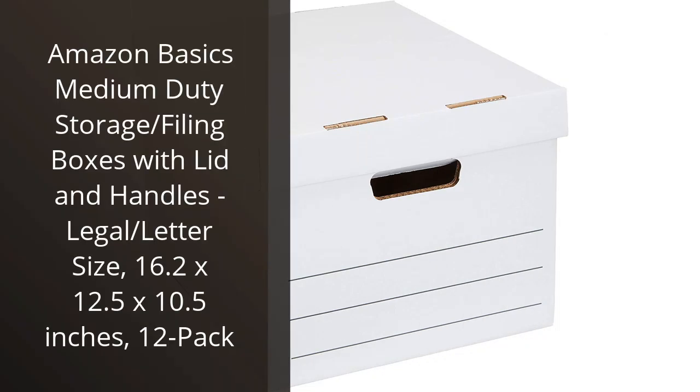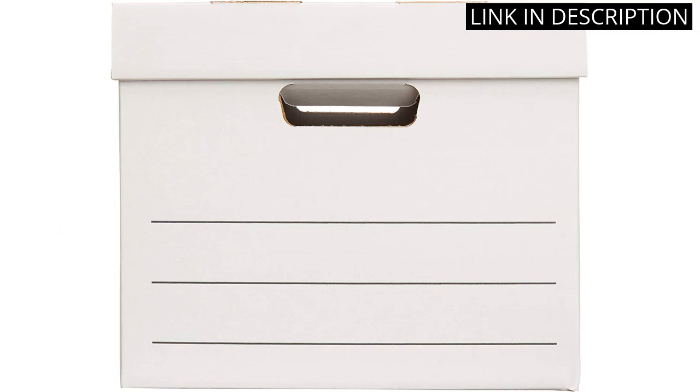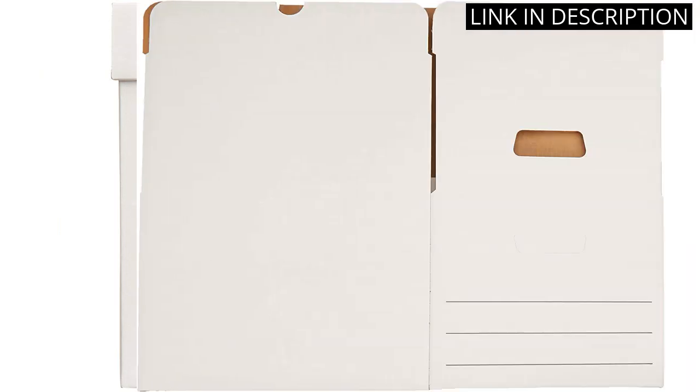I recently purchased the Amazon Basics Medium Duty Storage and Filing Boxes, and I couldn't be happier with my purchase. The boxes are the perfect size for legal and letter-sized documents, and the lid and handles make it easy to transport and store them. The 12-pack is a great value for the price, and the boxes themselves are durable and high quality.